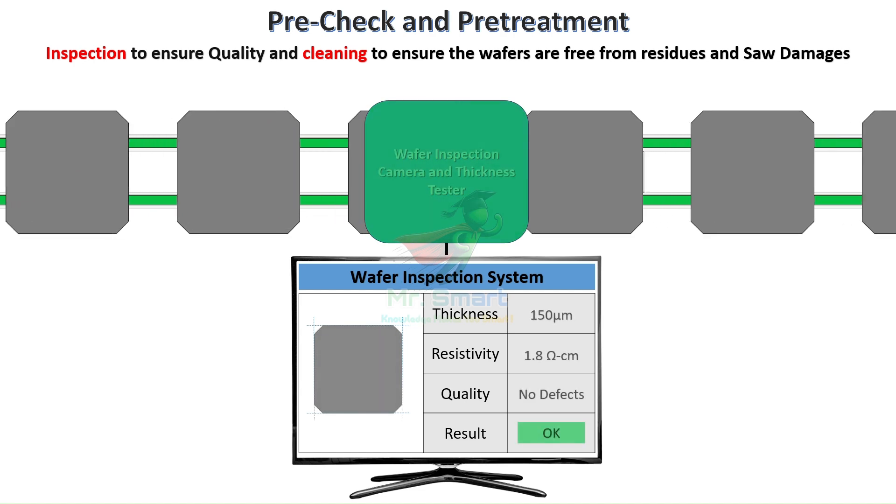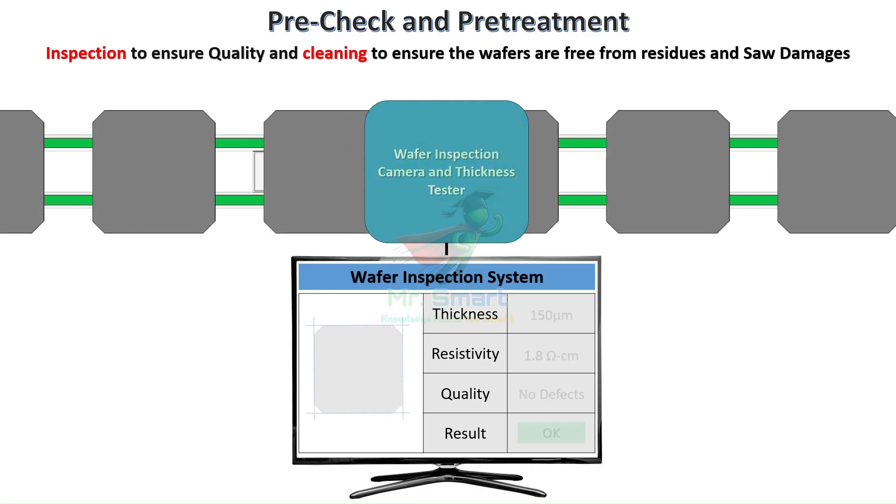Our journey begins with rigorous quality control. Each silicon wafer undergoes comprehensive inspection for geometric shape, thickness conformity, and any damages such as cracks, breakages, or scratches. Think of this as a medical examination — we need perfect health before proceeding. Just like a doctor examines a patient before surgery, we must ensure our silicon wafers are flawless.